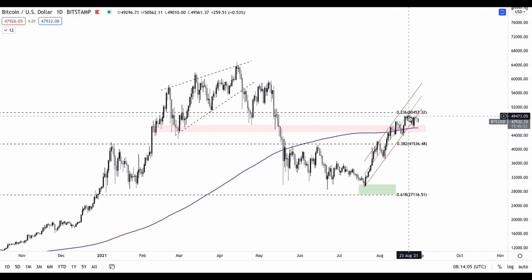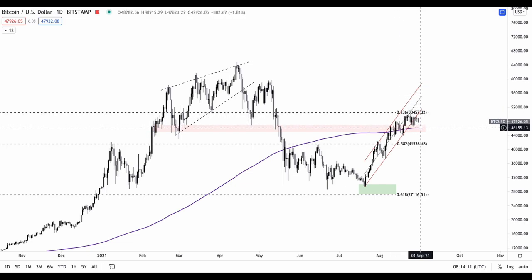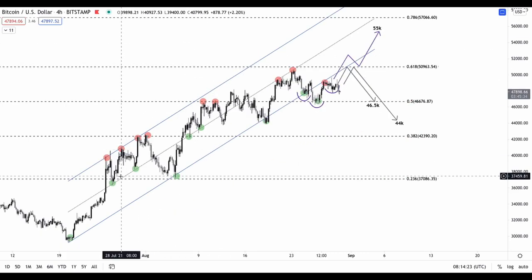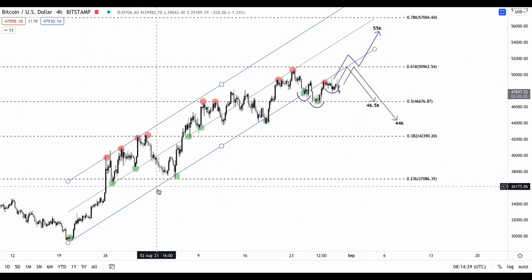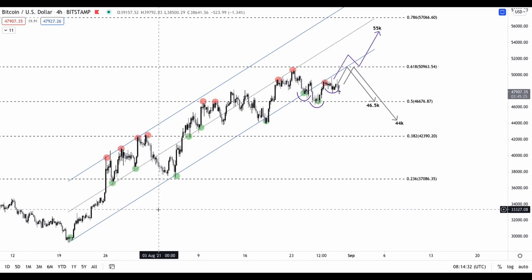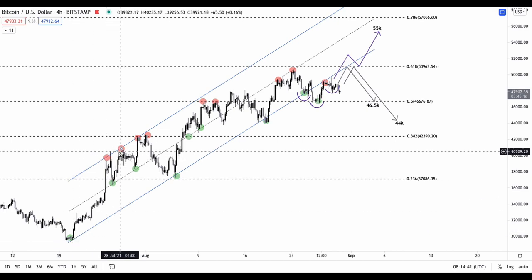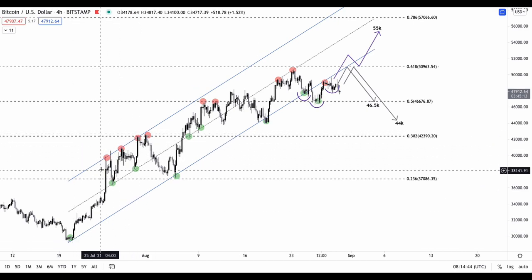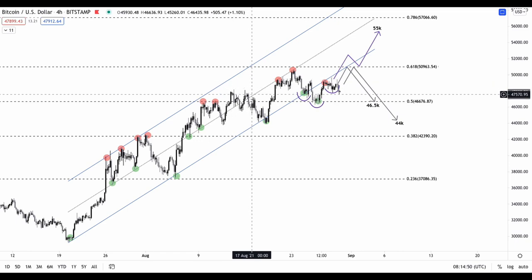We have strong resistance at the 0.236 Fibonacci retracement level — we have been rejected by that level and now it's time to see to what extent we might correct down. Looking at the four-hour chart and the parallel channel in closer detail, we can see reactions to resistance and support marked in green and red. There is rejection at the channel's resistance level and we can see the price bouncing off support from the channel, continuing until we recently broke down from the parallel channel.